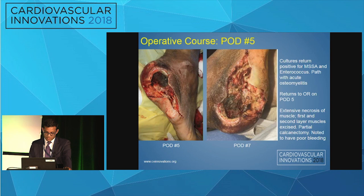The first and second layers of the muscles were excised and he also had a partial calcanectomy. Post-op day five you can see pictures from this procedure, and also follow-up at post-op day seven.